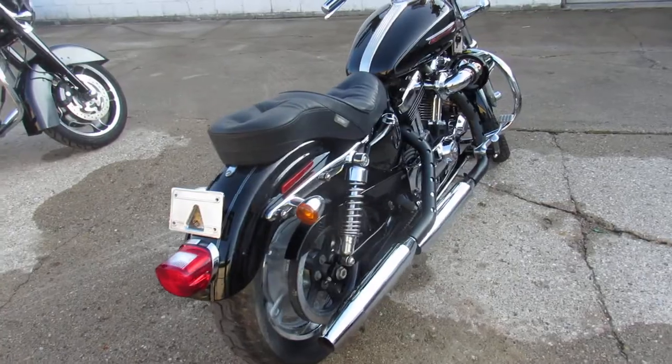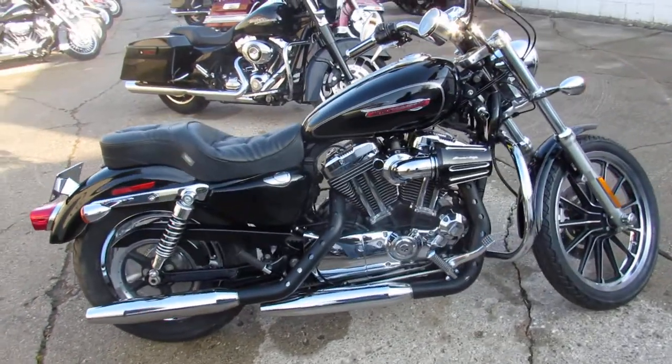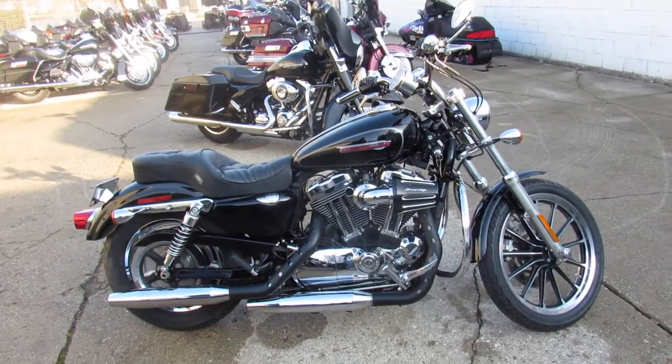2009 XL1200C — guaranteed financing, leasing programs, layaway programs. Your trades are always welcome. Give us a call at 810-648-9500.